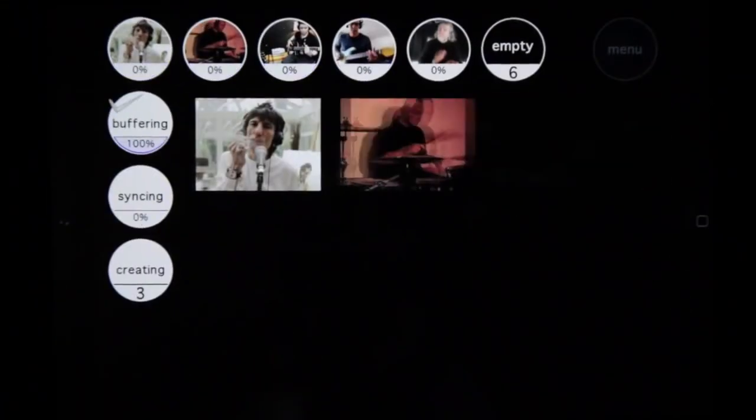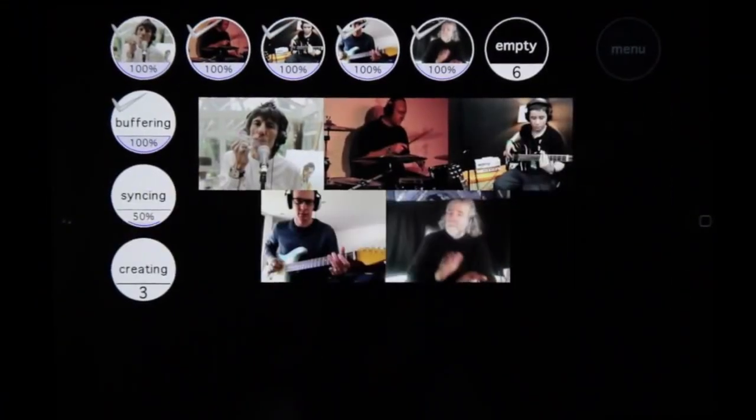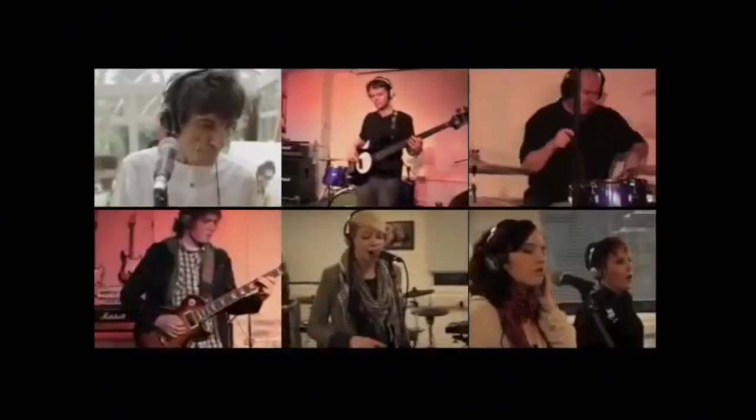Whole World Band is another innovative step in entertainment production. The app allows users to create a song using audio and video music tracks from other artists around the world.